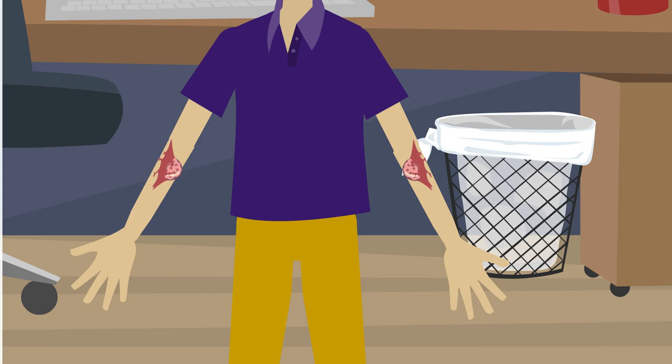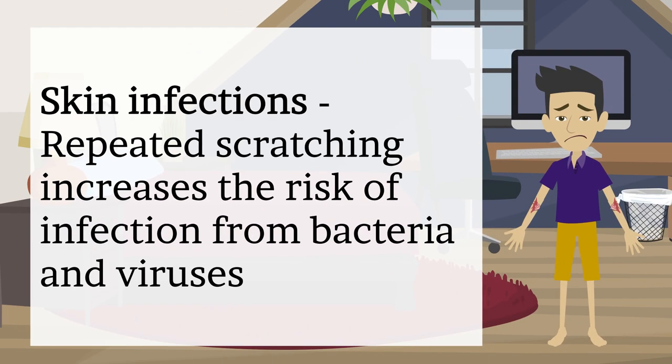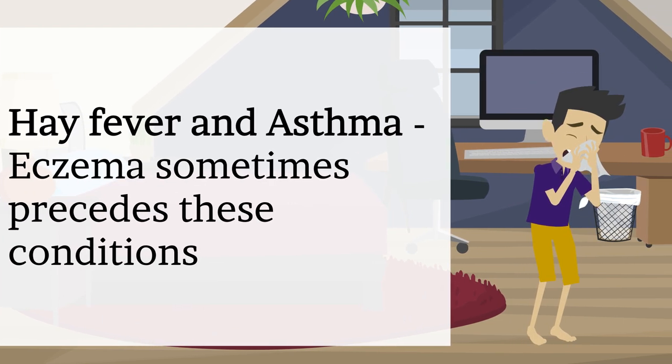Another complication is skin infections. Repeated scratching that breaks the skin can cause open sores and cracks, increasing the risk of infection from bacteria and viruses, including the herpes simplex virus. Eczema also sometimes precedes hay fever and asthma.